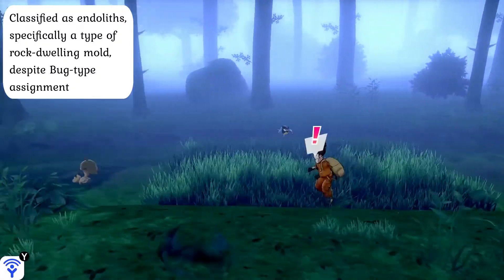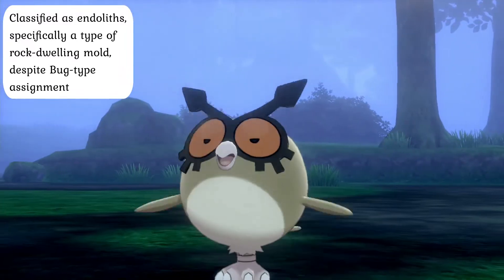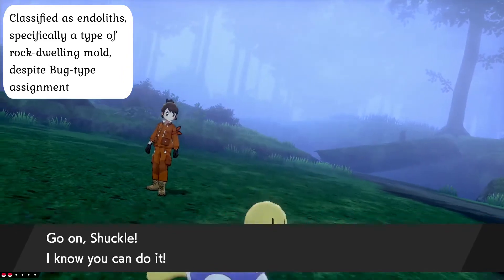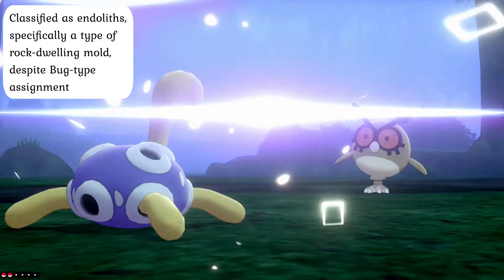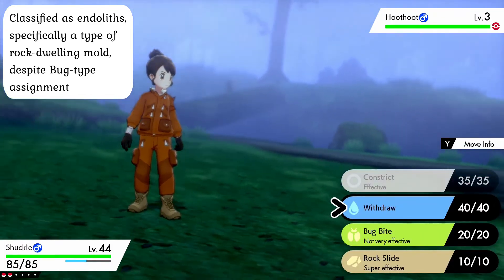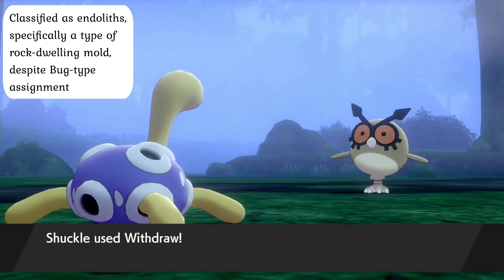Although Shuckle are generally classified as Bug types, they are technically not insects at all, but in fact a highly advanced type of Endolith, and have more in common with Mold and some Gastropods than they have with any other type of organism. The only real reason they are not classified as Grass types is because they have no natural plant-like abilities and are generally more faunal than they are floral.